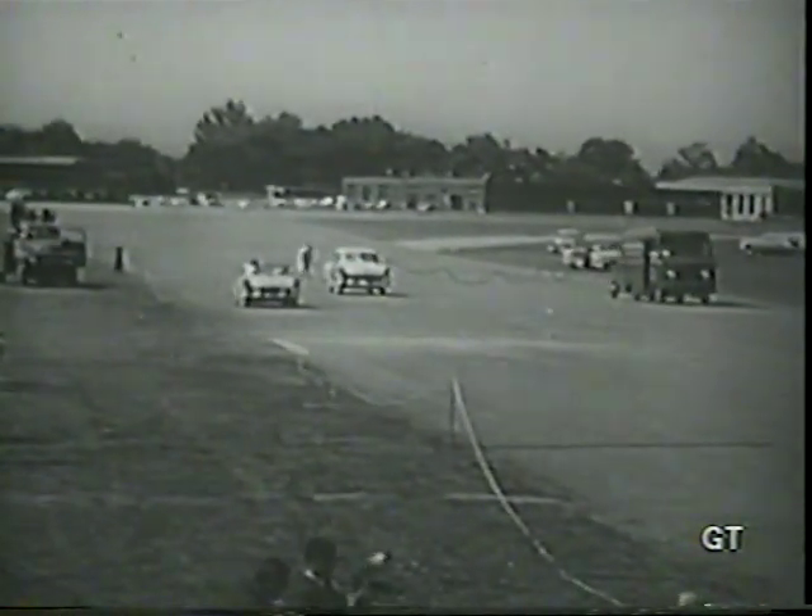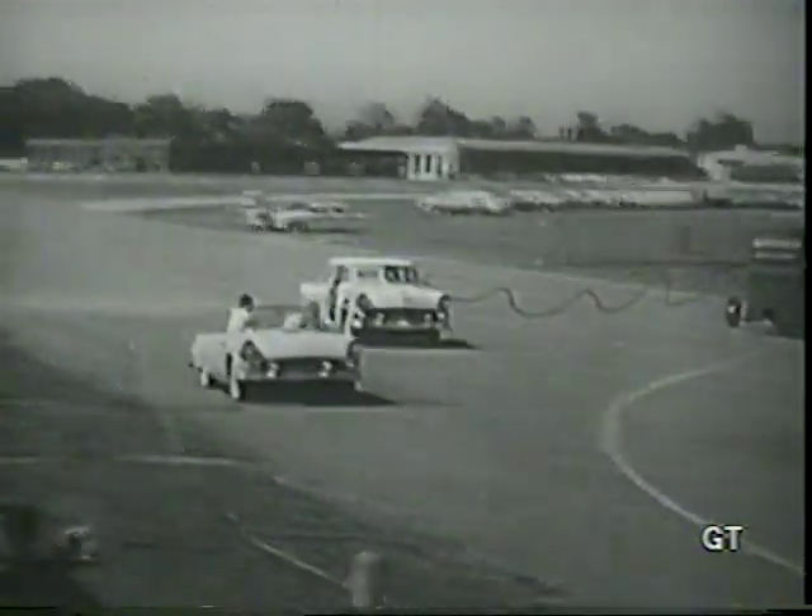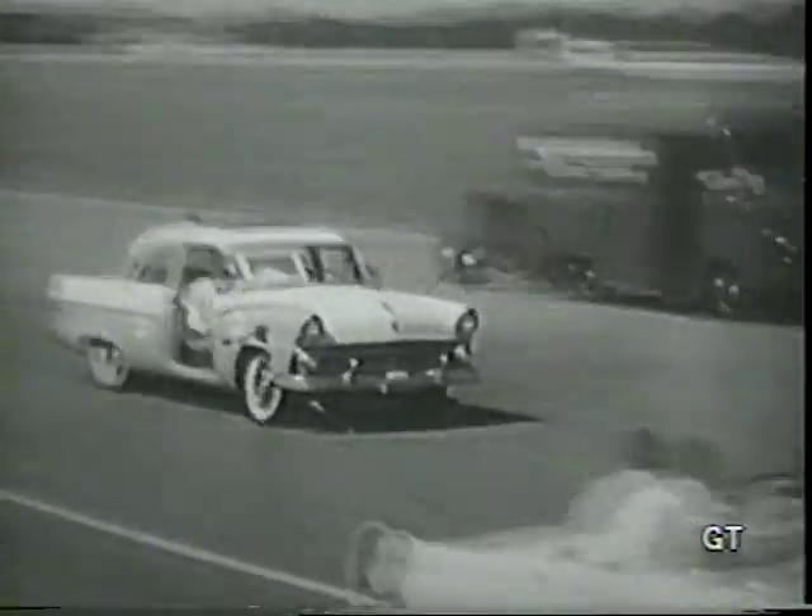Here at Ford's Proving Grounds in Dearborn, you're about to see a test crash staged by Ford's engineering research group. Watch the car that's going to be hit. Notice how the doors remain closed in spite of the tremendous impact. It's important because statistics show that your chances of escaping injury in an automobile accident are doubled when you're not thrown out of the car through an open door — you're twice as safe when you remain inside the protective shell of the car.